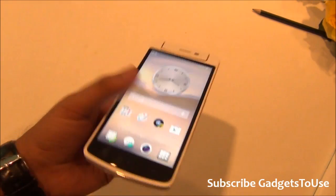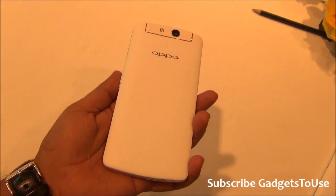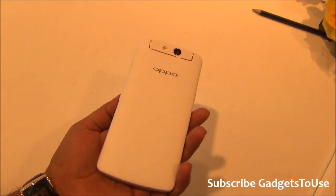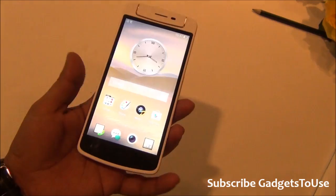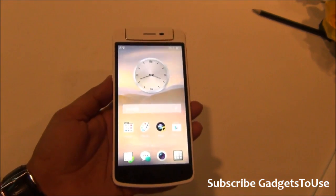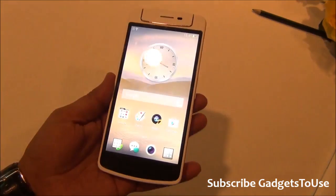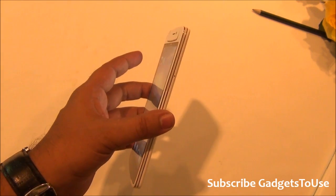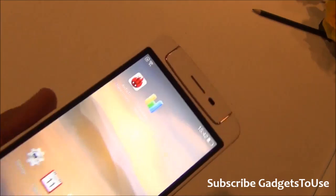The Oppo N1 Mini looks very good in terms of build quality and overall finishing — it's one of the more premium devices you can find in the market. It is a costly device at ₹26,990 MRP, though you will likely be able to get it for a lesser price in the market, which we'll keep track of.